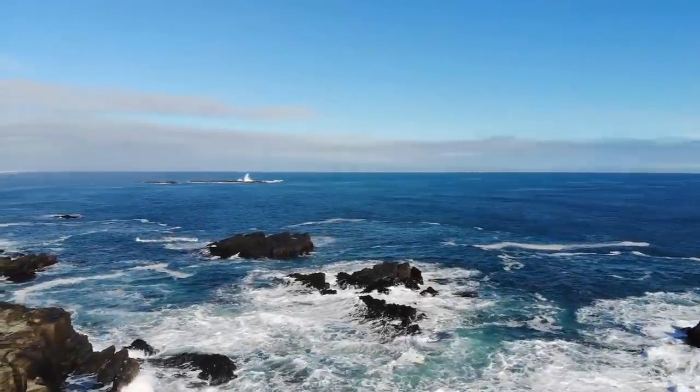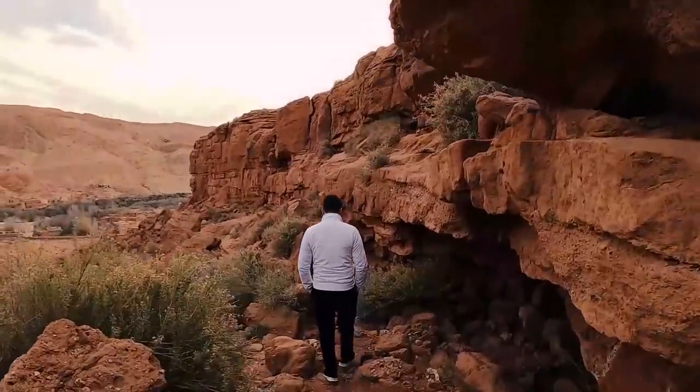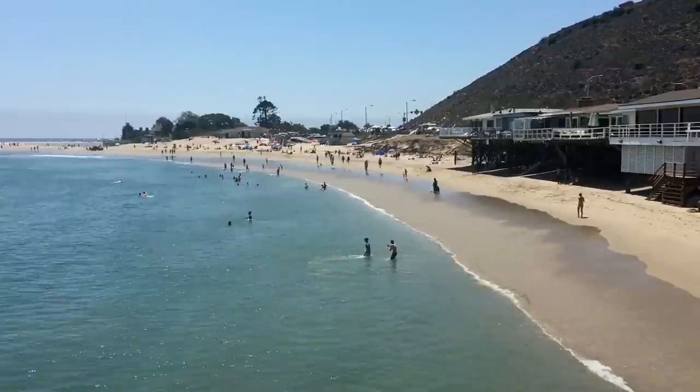Welcome to Revel, the world's best destination for adventurers and explorers, for artists and romantics, for the curious and the wild at heart. Step into the world of travel insight and destination inspiration. Revel in the experience.